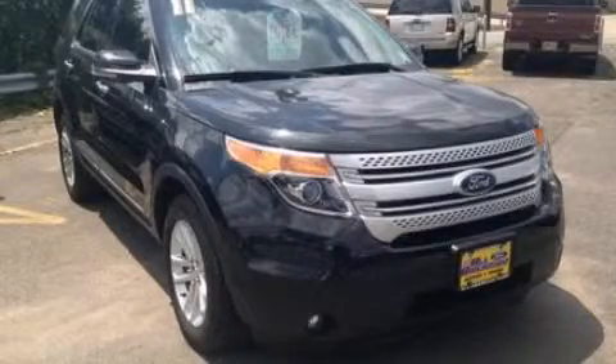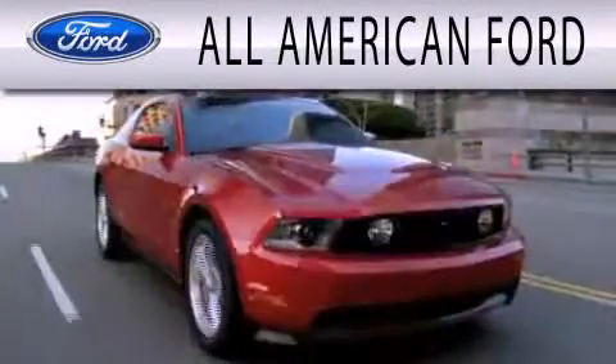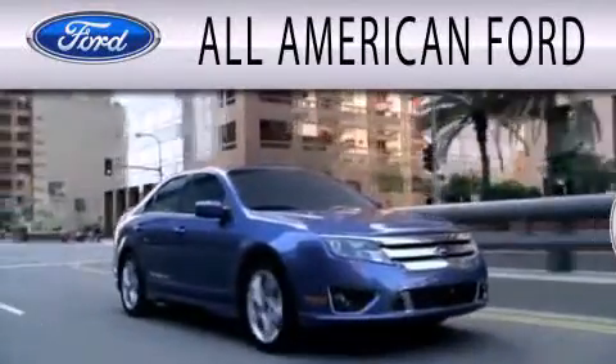Contact us today to arrange your test drive. All-American Ford is dedicated to doing everything possible to ensure that the experience you have selecting your next vehicle is as pleasant as possible.